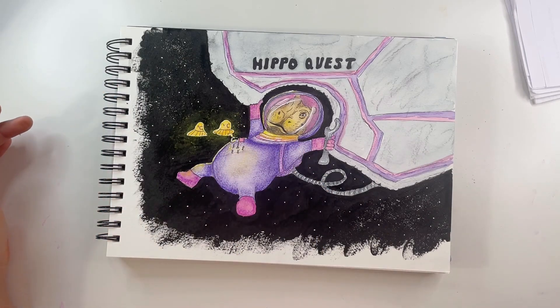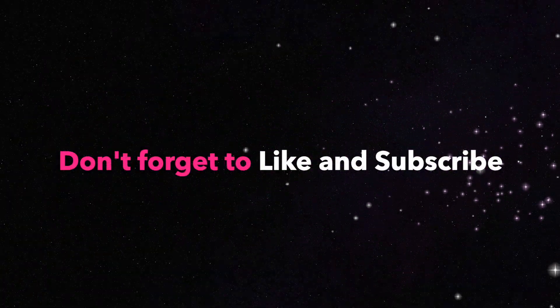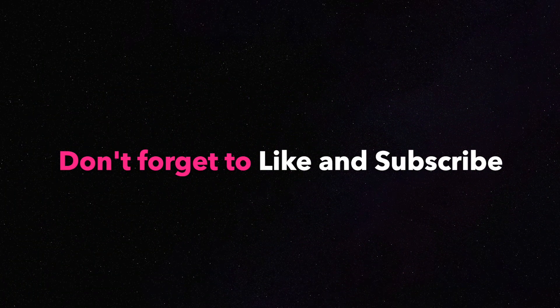This is my version of the drawing prompts: Astronaut, Small, and Confusion. Thank you so much for watching and drawing with me. I hope you enjoyed it. On your way out, don't forget to like and subscribe, and I hope I see you again soon for some more sketchbook adventures. Keep drawing, keep having fun, and don't ever think you can't draw. See you soon, bye!